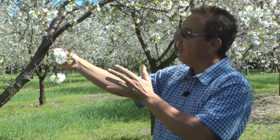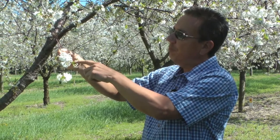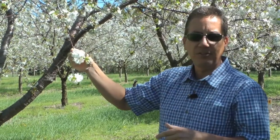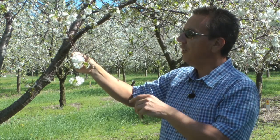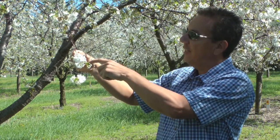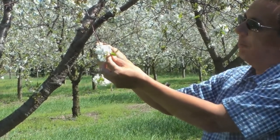That's normally around petal fall, but the problem is we need to really consider the brack leaves. The brack leaves are actually the first leaves that form on tart cherry, and they're the tiny leaves at the base here of where these other leaves are developing from.